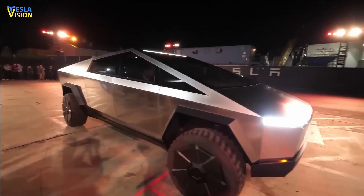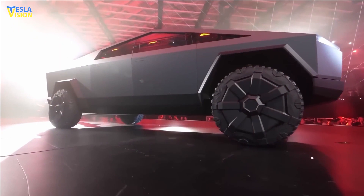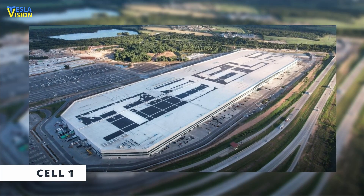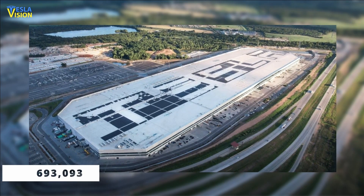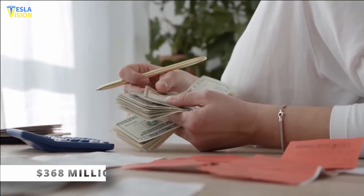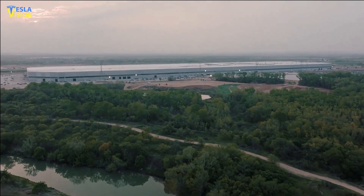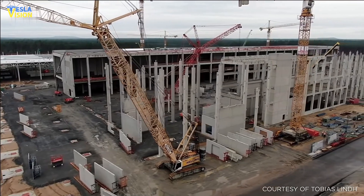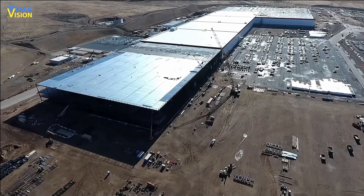If you stay up to date with Tesla Cybertruck news closely, you probably heard about how Tesla recently unveiled that the biggest of the four projects is Cell 1, a 693,093-square-foot building. With a projected cost of $368 million, this project is also the most expensive. Construction on all four projects is scheduled to begin this January and end in 2024.